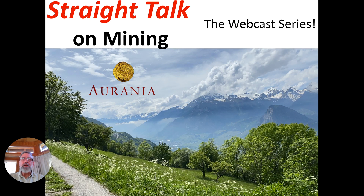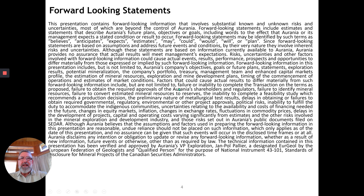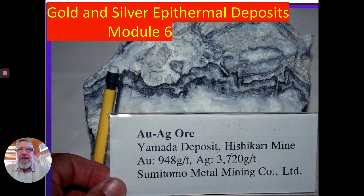Well, hello, and welcome to Straight Talk on Mining, the webcast series. I may be making forward statements, so be forewarned. This is module number six, gold and silver deposits. We're more than halfway through here, so take heart.